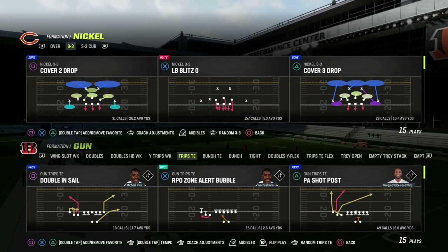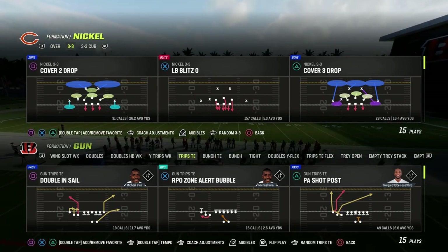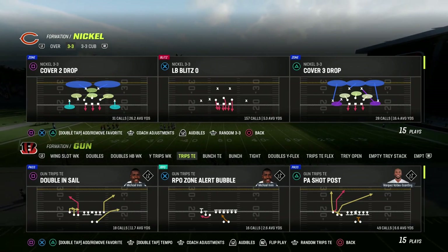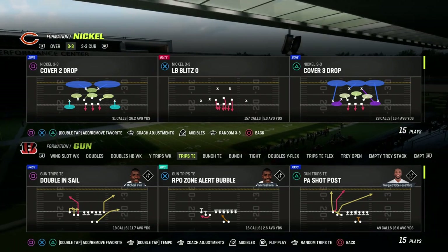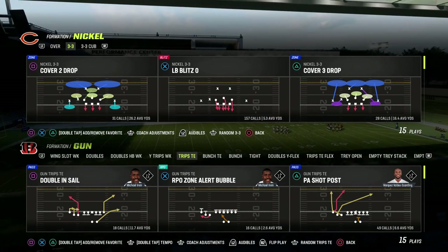If you want to get my entire Trips Tied In Offensive eBook, make sure that you join the Patreon. It's only $10 to become a member, and I just updated the Trips Tied In Offensive eBook last week. We have some brand new passing concepts in there, and this is one I just found that I think is really nice to share. So if you want to get the entire eBook, make sure that you join the Patreon.